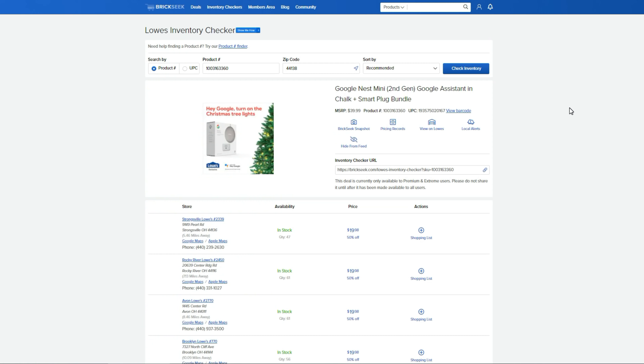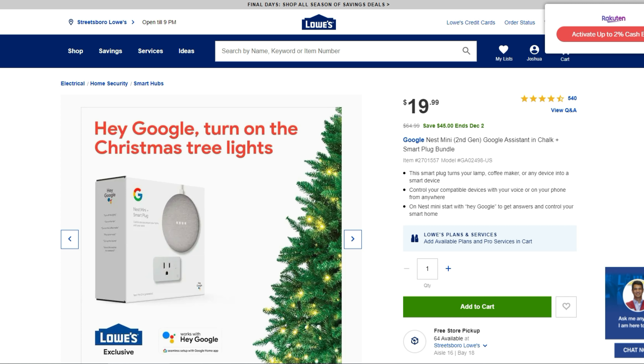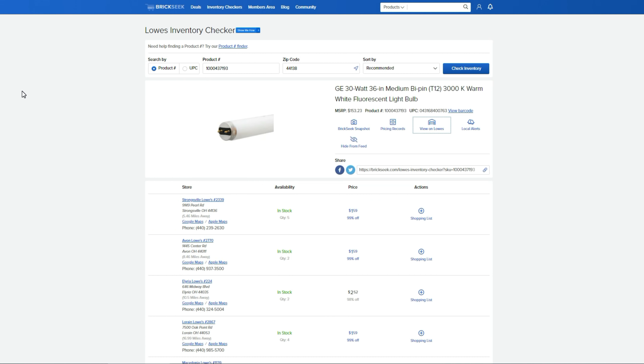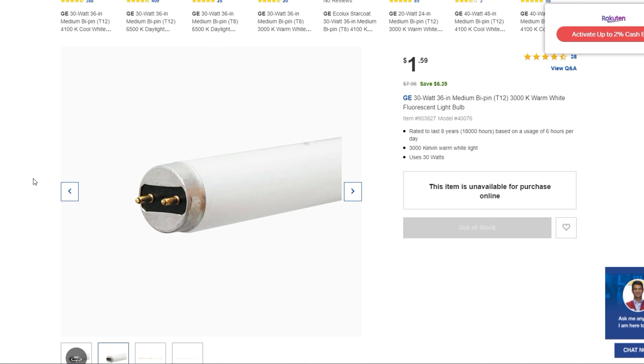What I'm doing now is showing you the BrickSeek snapshot so you can get your product ID and UPC numbers and see that items are in stock near you. Then we'll go to the actual website for better photos. First up: the GE 30-watt 36-inch T12 bulb — coming up 99% off at $1.59 and in stock just about everywhere around me, though unavailable for purchase online.